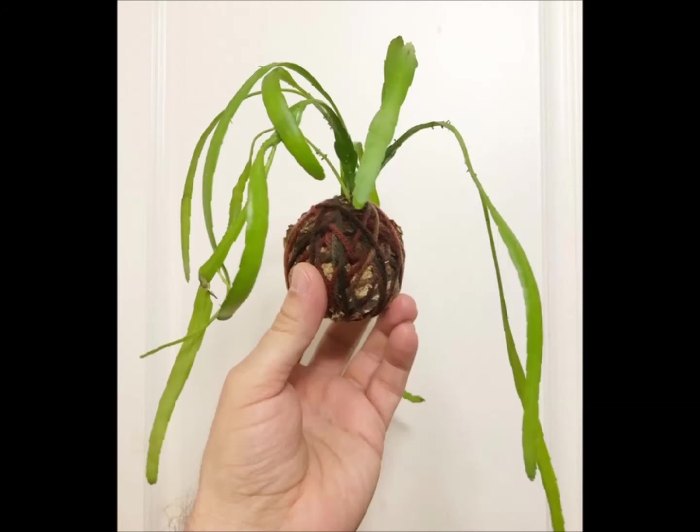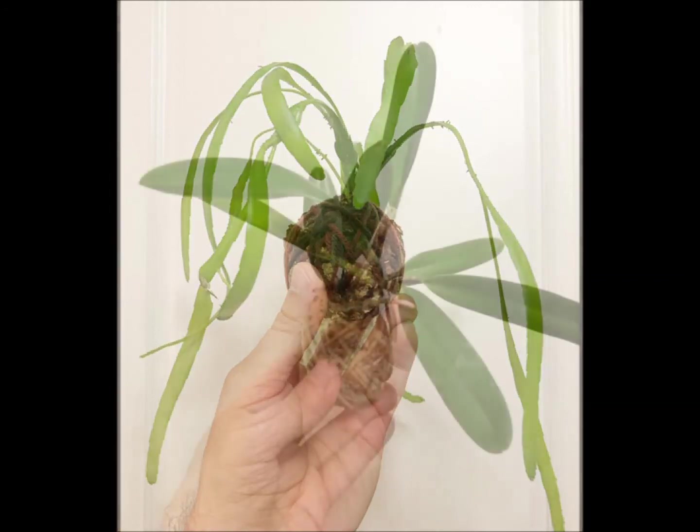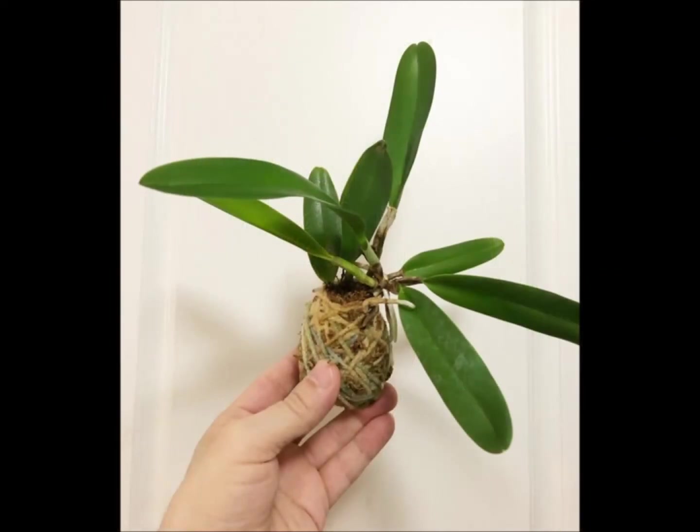Actually, a lot of cactus and succulent do well in Kokodama — don't ask me why they do. This one is an update to a previous video: this is my Catlia orchid that's in a Kokodama. Two new pseudobulbs have sprouted from this. I haven't been giving it a lot of sun so it hasn't bloomed, but it will probably bloom soon when I give it some more light. Catlia doing great.